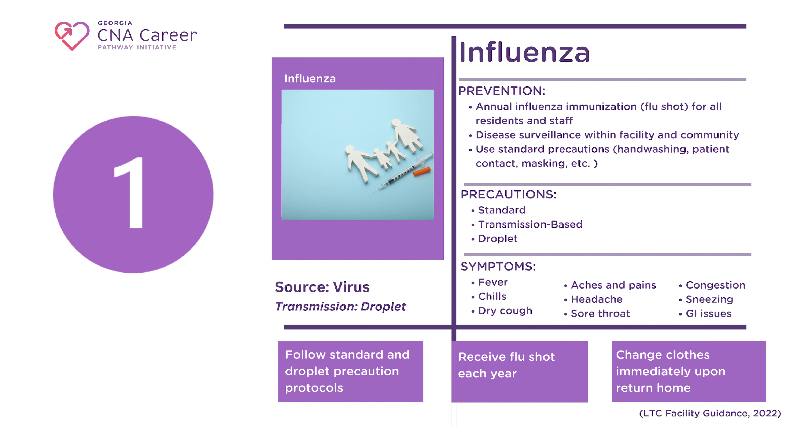Influenza, or flu, is one of the many contagious diseases you will encounter in your career as a CNA. Influenza kills tens of thousands of Americans each year, but we don't always give it the level of consideration it deserves. Influenza is particularly dangerous for anyone with a compromised immune system, including the elderly, young children, pregnant women, and those receiving treatment for cancer.